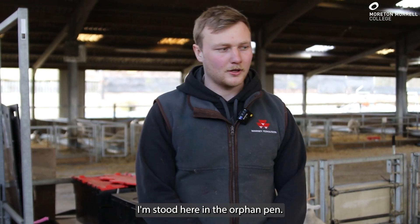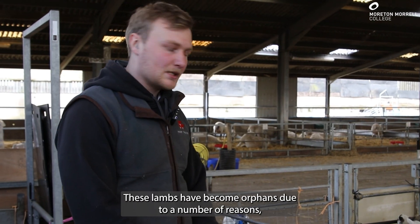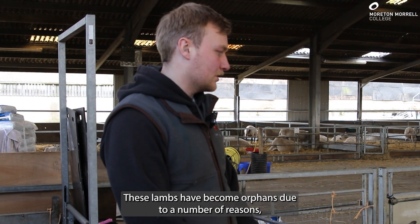Hi guys, Dan Hale here, Farm Manager at Mortemora College Farm. I'm stood here in the orphan pen — as you can see, there's some lambs behind us. These lambs have become orphans due to a number of reasons.